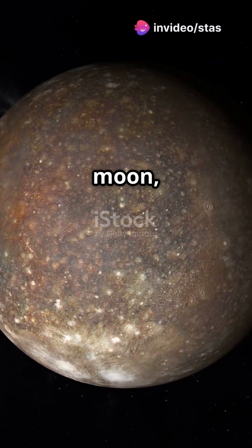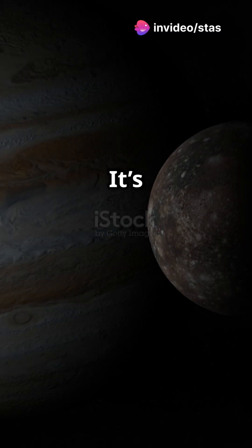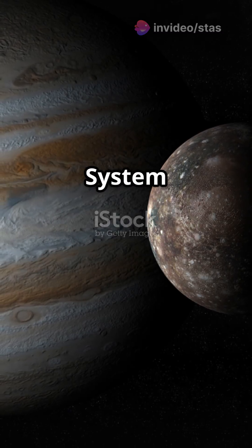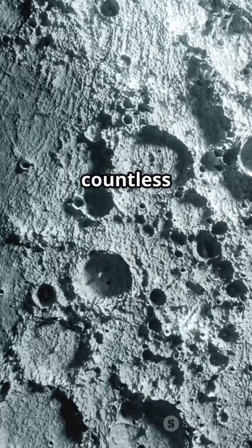Callisto is Jupiter's second-largest moon with a diameter of 2,995 miles. It's one of the oldest bodies in the solar system. Its surface is over 4 billion years old, scarred with countless craters.